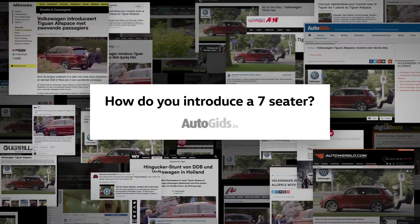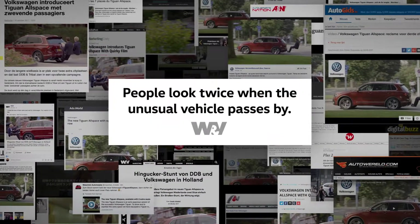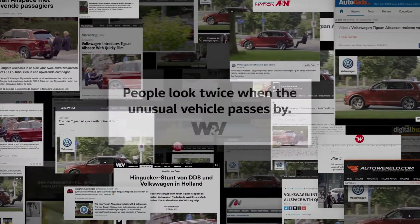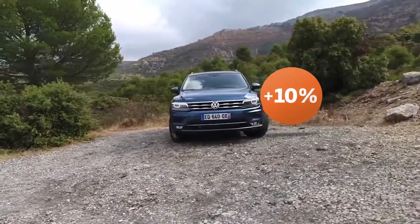The media loved the idea, helping spread the news about the Tiguan Allspace without Volkswagen paying for it. And within a few days, every available test drive was booked, resulting in an increase in Allspace pre-orders of 10%.